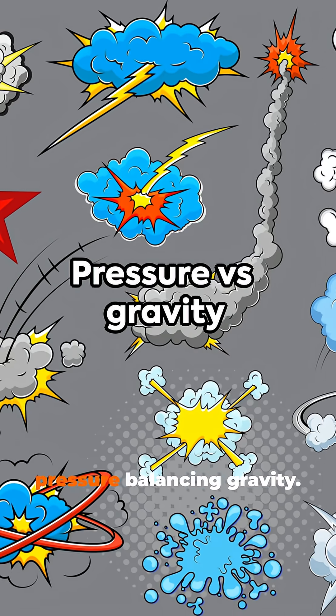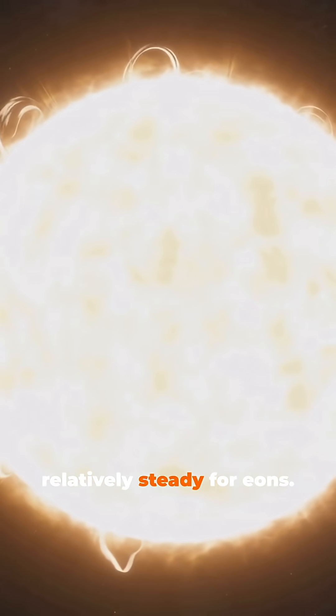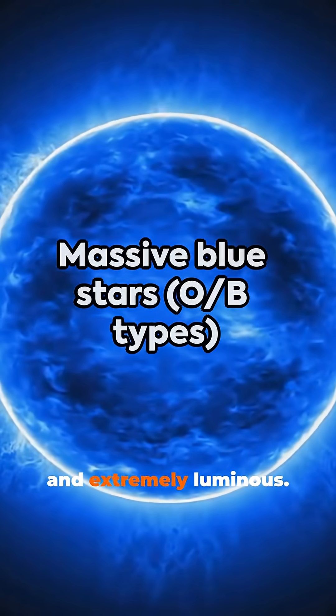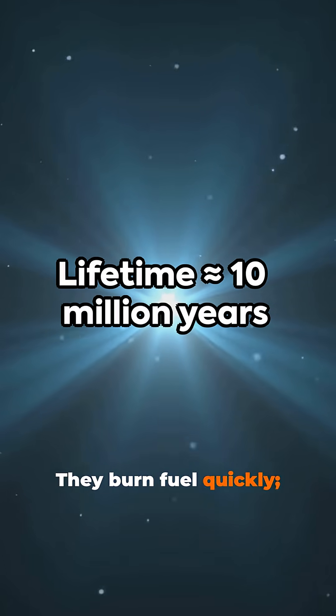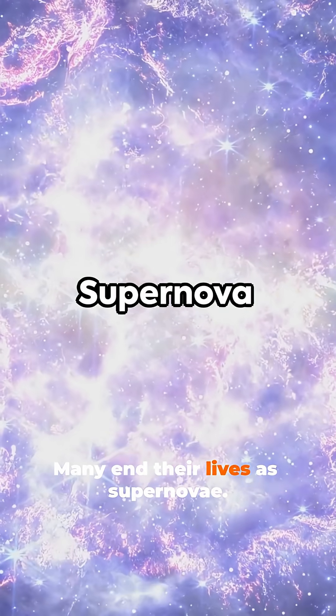Core fusion maintains pressure balancing gravity. That balance keeps luminosity relatively steady for eons. Massive blue stars are hot and extremely luminous. They burn fuel quickly, with lifetimes around 10 million years. Many end their lives as supernovae.